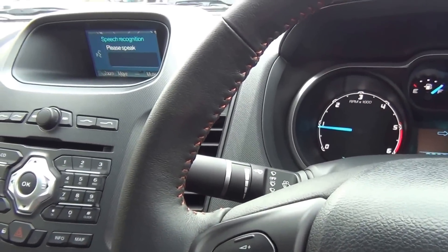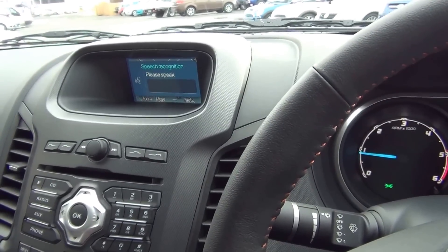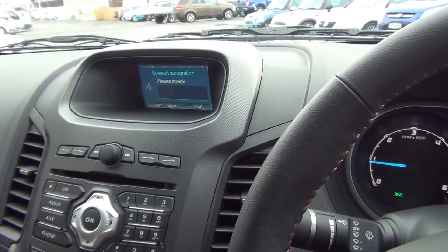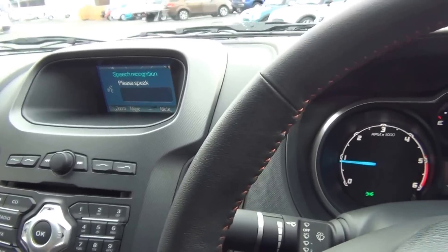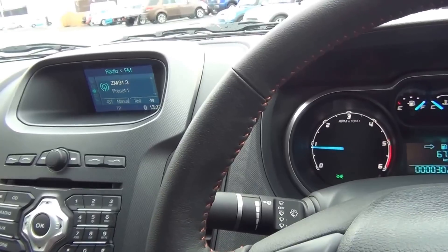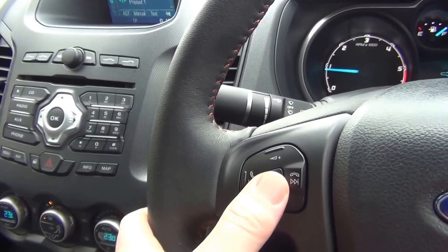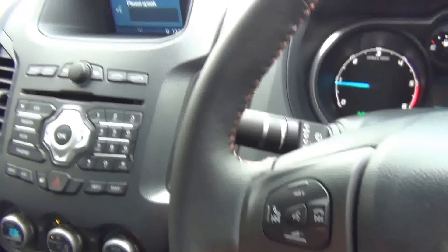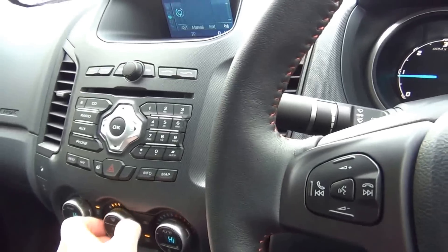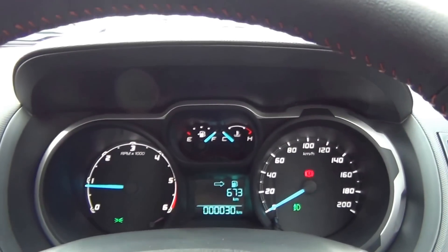Pushing the voice control button, the system prompts you to select phone, radio, CD player, climate, external device, or to dial a number or name. For example, if the front screen is fogging up, you can say 'climate' then 'demisting on' — and it activates just like that. Very easy to use; some functions you'll use all the time, others you may not, but it's a great feature.